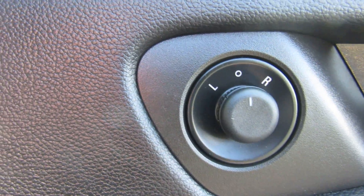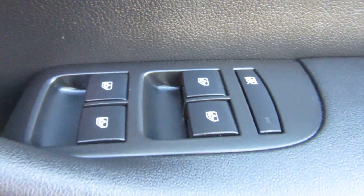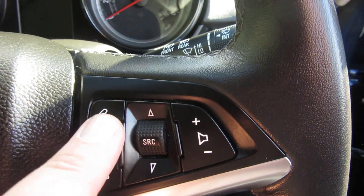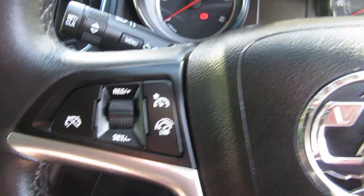You've got electric mirrors, electric front and rear windows and you can turn your back windows off. This is all leather panelled as well on the door cards. The steering wheel's got your volume control and your mute button. The other side of the steering wheel you've got your cruise control and your speed limiter.